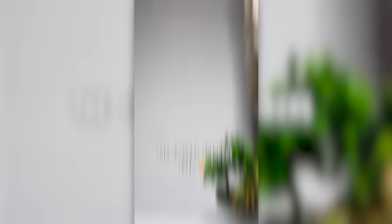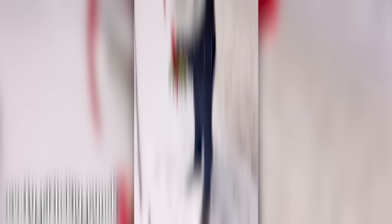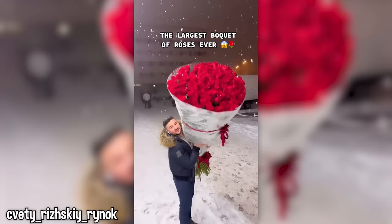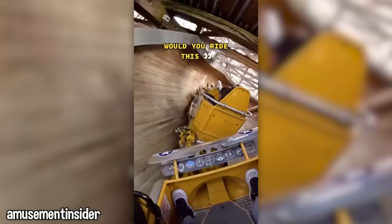This scenery is gorgeous — someone please tell me where this is. What are these sneakers? He's got a whole jungle biome on there — would you wear them? Whoa, this is crazy. The real question is, who are these for? There is no track and nothing to hold it from tipping over — would you go on it?